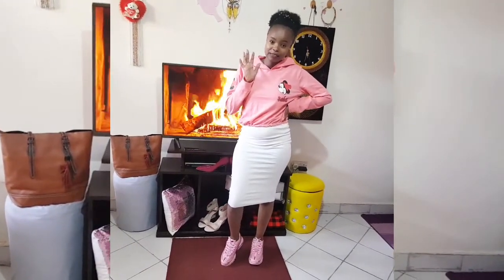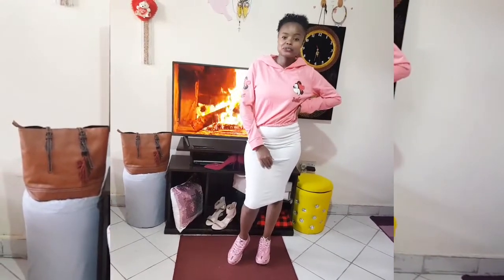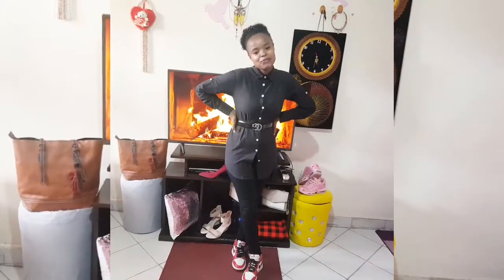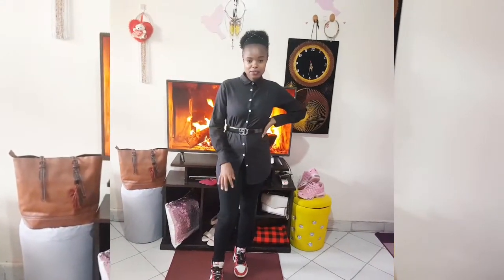That's it for the skirt — five outfits in one skirt. Now let's go to the trouser. For this next part of the video, we are doing one black trouser, different outfits. I'm going to show you how you can style black trousers with various tops, whether formal or casual.